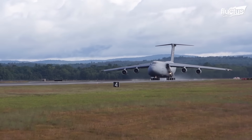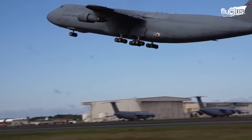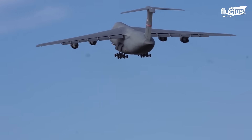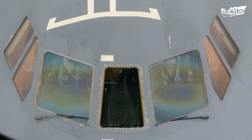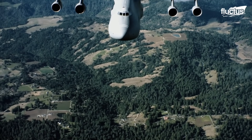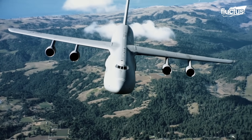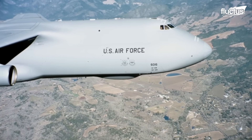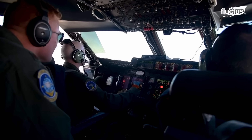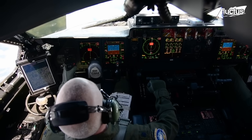The C-5A Galaxy can theoretically remain airborne indefinitely, limited only by crew endurance. This ability is a strategic game-changer, allowing the aircraft to cover vast distances without the need for landing to refuel. To address the limitations of crew fatigue, long flights often include relief crews, ensuring continuous and efficient operation.